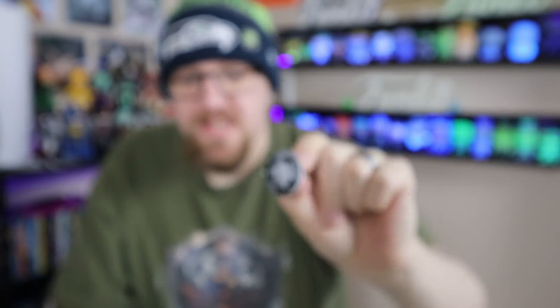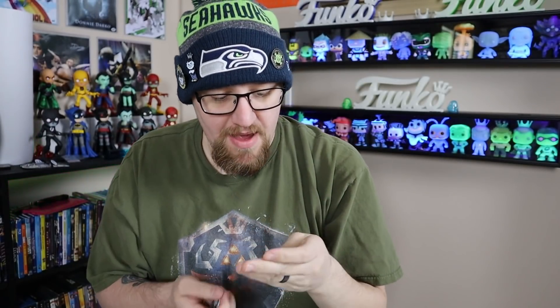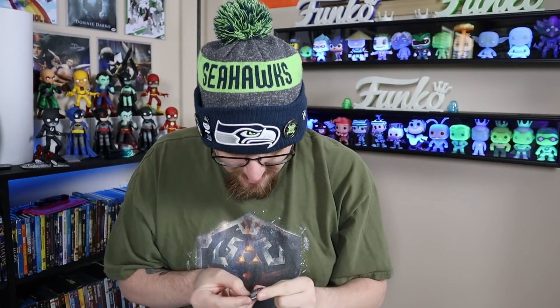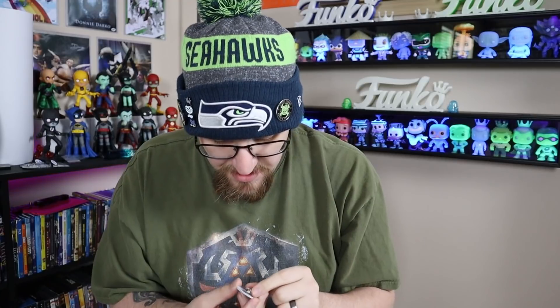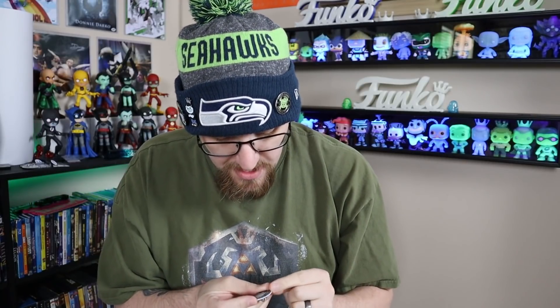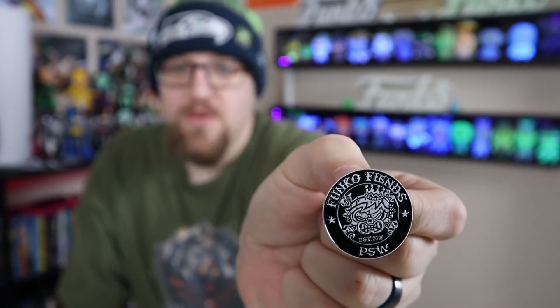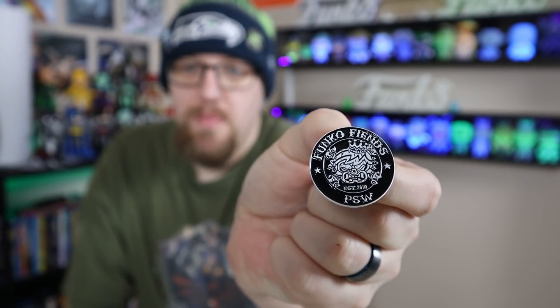I'm a big fan of like the tiki stuff. So you get the enamel pin and I've actually got a little button to go with it too, so that's really cool. I just love the tiki theme on this. I actually like how they did it with a white outside edge — this is really cool. I'm really excited to add that to the pin collection.